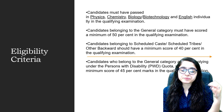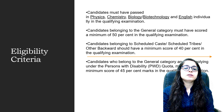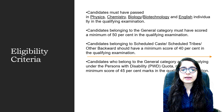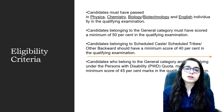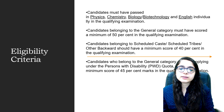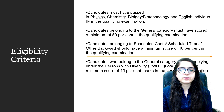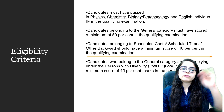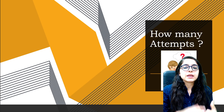To qualify for the exam, general category candidates must score a minimum of 50% marks in their qualifying examination. OBC, SC, and ST category candidates need to score a minimum of 40%. Candidates from the general category applying under the Persons with Disability (PWD) quota need to score 45% in their qualifying examination. These marks are directly used when filling the form.